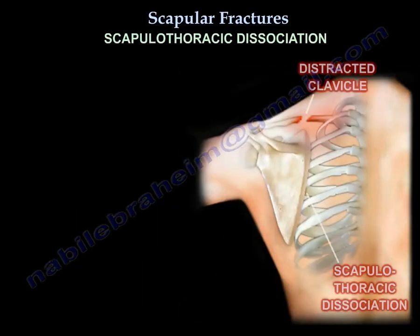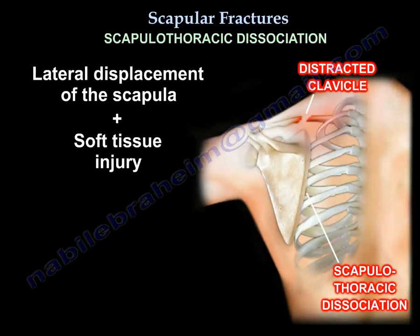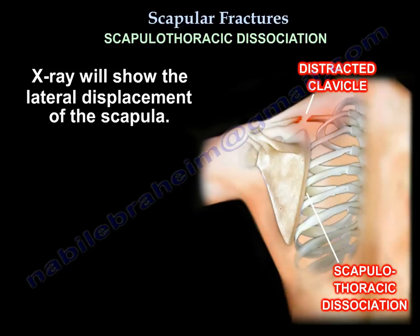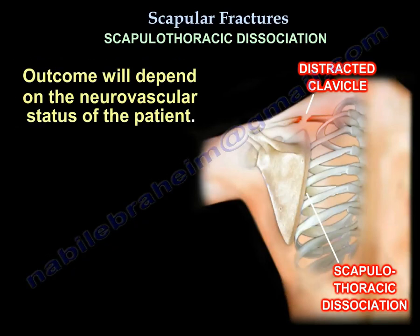Scapulothoracic dissociation is a lateral displacement of the scapula combined with soft tissue and neurovascular injury — essentially a closed forequarter amputation. The scapula tears and moves laterally, which may be associated with a distracted clavicle fracture, AC joint injury, or sternoclavicular joint injury. X-ray will show lateral displacement of the scapula. The subclavian artery and brachial plexus may be injured; the brachial plexus is torn before the artery, so brachial plexus injuries are more common than arterial injuries. The patient's outcome depends on their neurological status.